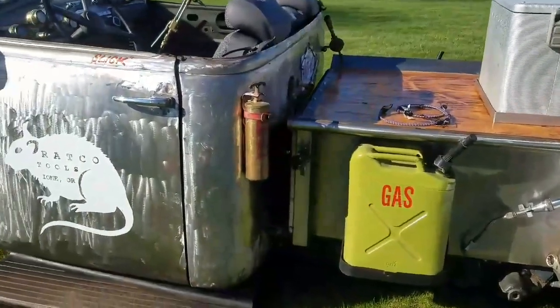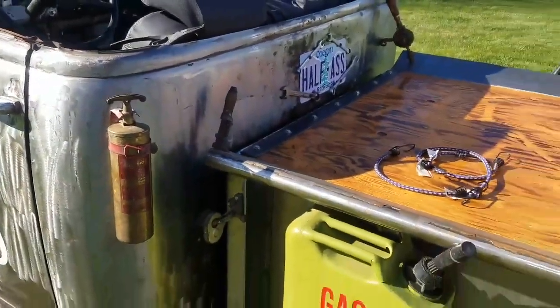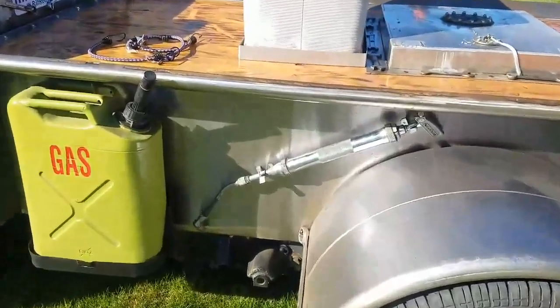Added a fire extinguisher here on the back, bungee cords for my ice chest, and found this old grease gun.